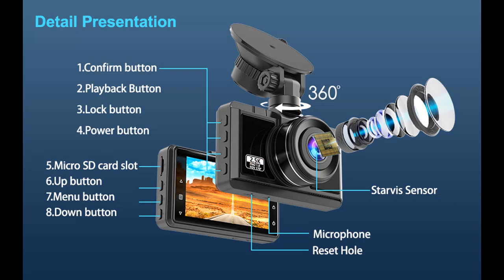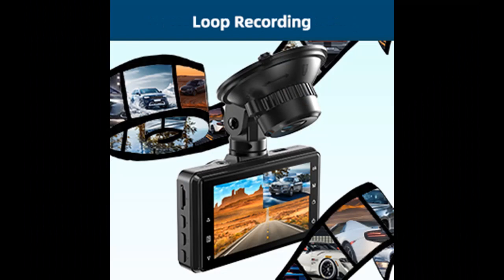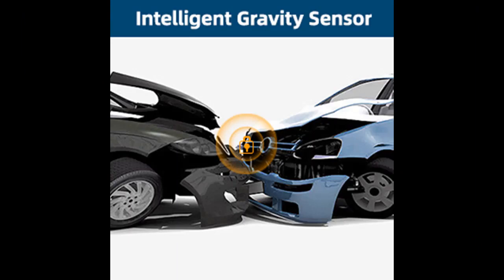To use the 24-hour parking monitor function, you need to hard wire the dash cam. It will auto switch to parking mode while your car is parked. Collision detection can be triggered by impact or movement, and time-lapse recording mode keeps recording continuously with low power consumption and low frame rate. If your vehicle is hit while parked or someone attempts to steal it, this dash cam provides around-the-clock protection.